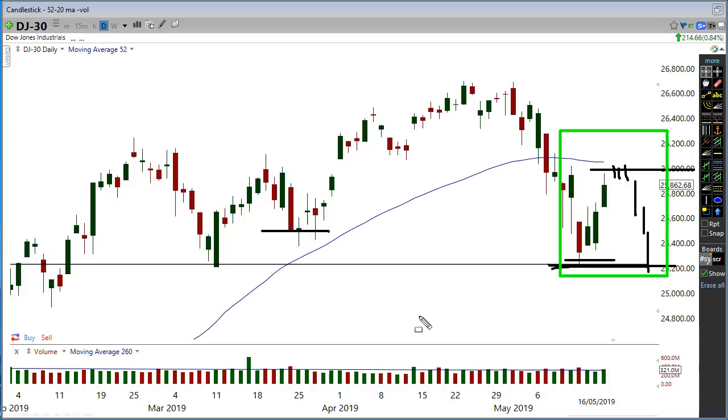I always say that the Dow Jones is the leader because it's the top 30 stocks in America — I believe that makes it the leader of the other indices. The NASDAQ and the S&P started to run on where the Dow Jones didn't. The Dow Jones was saying hang on a minute, something's not quite right. And then they all pulled back.